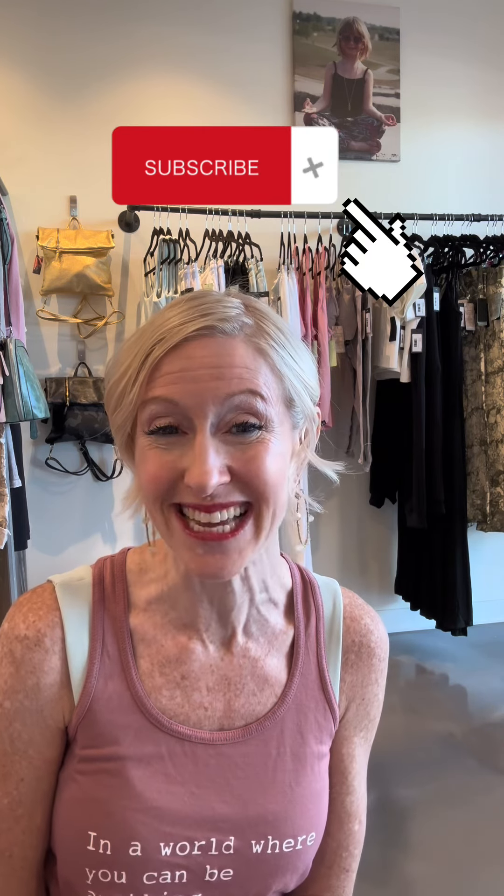If you liked this video, please give it a thumbs up — it really helps the metrics of this channel. Thank you so much if you've already subscribed. If you haven't, make sure to subscribe to Zero Waste Closet so you get notifications whenever new videos come out, and don't forget to share the link with friends. Thanks gals, and I can't wait to see you in the next one!